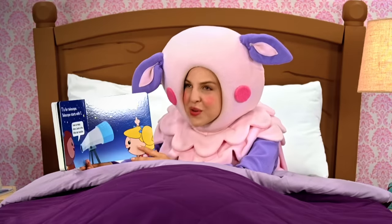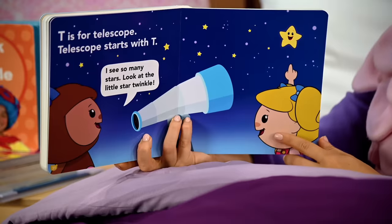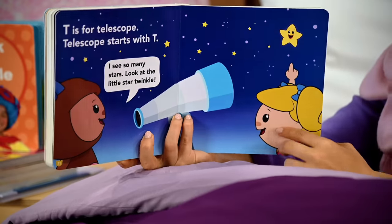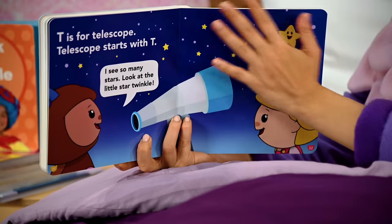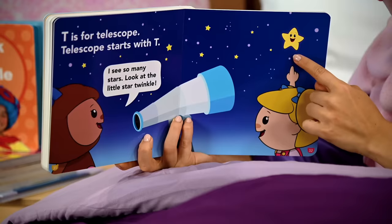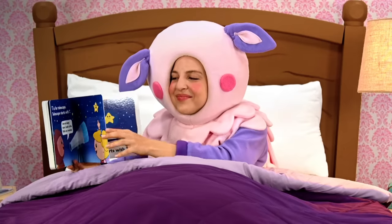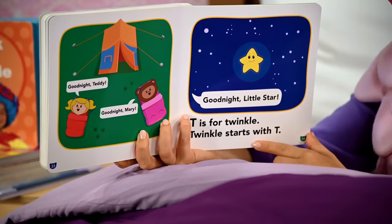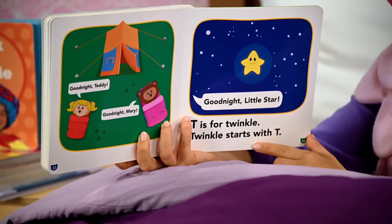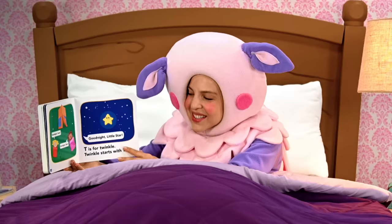A beautiful night sky, and Teddy has her telescope. T is for telescope. Telescope starts with T. I see so many stars. Look at the little star twinkle, Teddy says. Oh, and I see little star — hi, little star. Good night, Teddy, says Mary. Good night, Mary, says Teddy. Good night, little star.